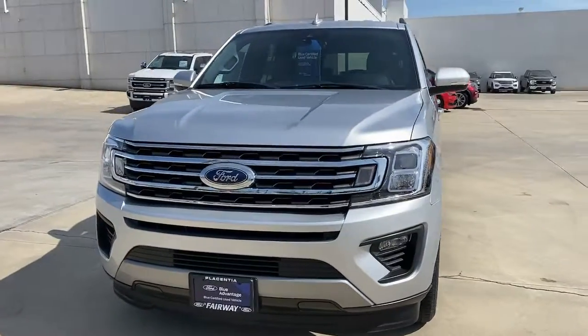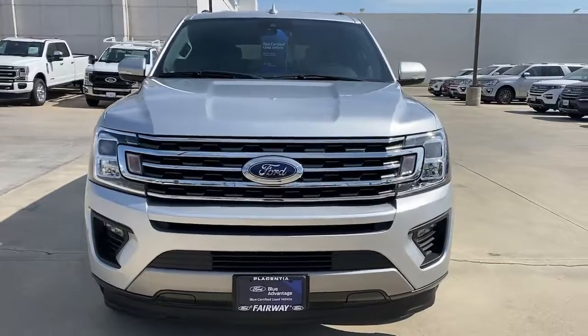Fog lamps, backup camera, aluminum wheels, Bluetooth connection, and rear AC.